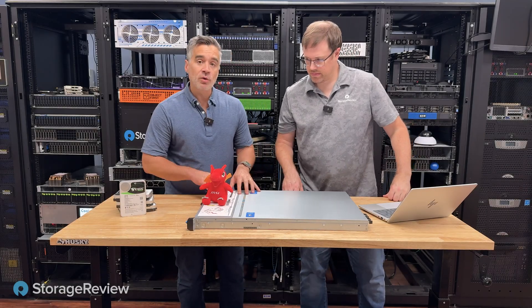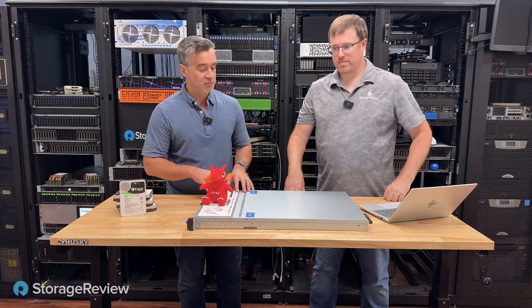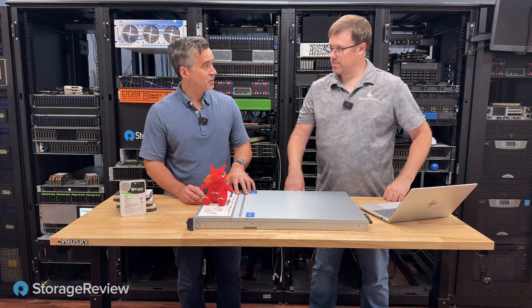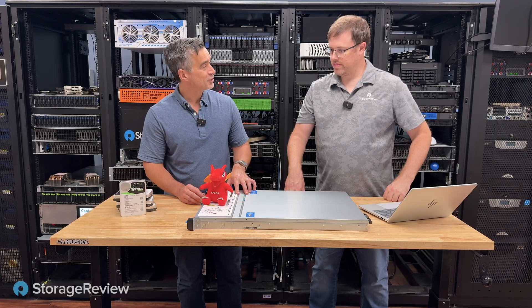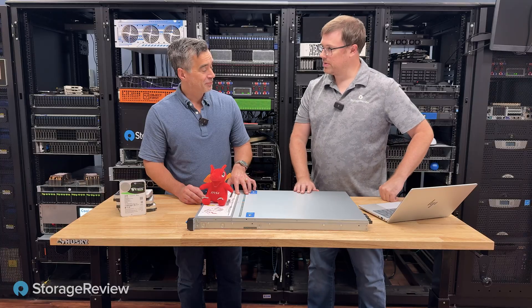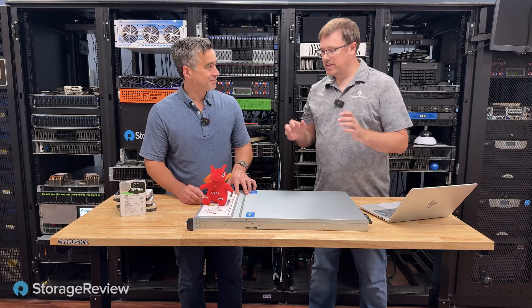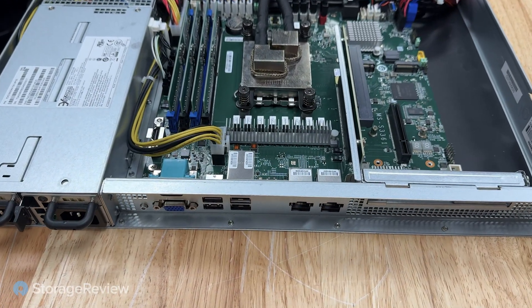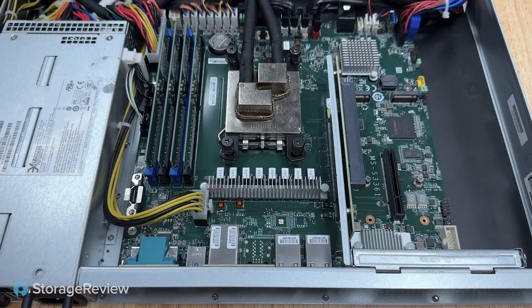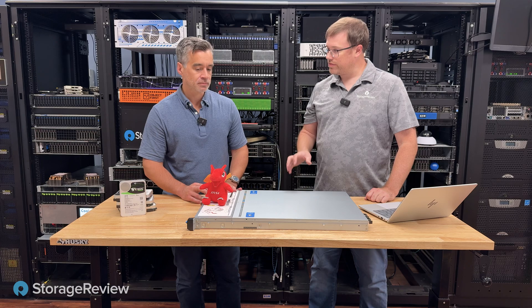We've got a system in here that we reviewed — this is the MSI AMD EPYC 4005 platform, and it is not the biggest, it is not the baddest, it is not the most storage, it's not the most I/O. It's designed to do exactly what you want it to do — performant, basically think of it as a desktop in rack form. That's where this AMD EPYC 4005 kind of fits in.